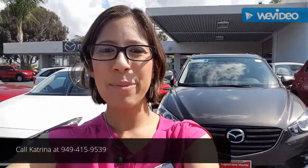Thank you again Raymond for your interest in this pre-owned CX-5 that we got as a corporate fleet vehicle. If you'd like to come down for a test drive, please visit us at Capistrano Mazda or give me, Katrina, a call anytime at 949-415-9539. Thanks so much, have a great day — bye bye!